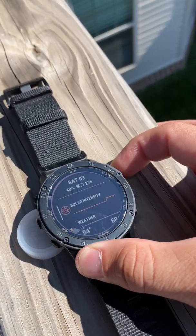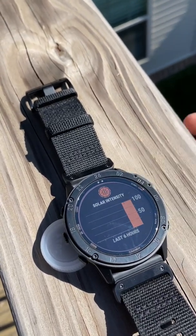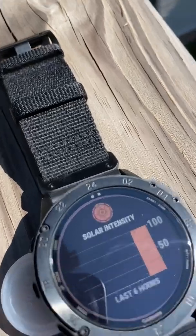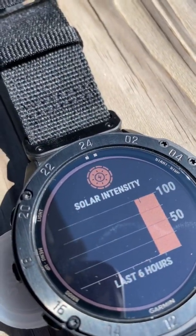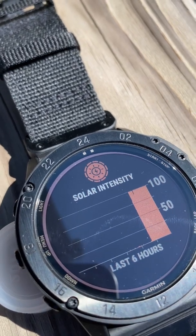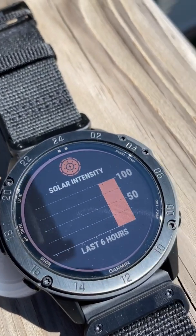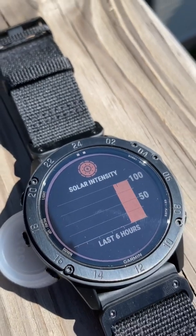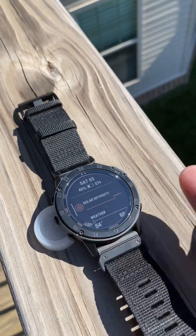As you can see, it's fully exposed and at 100% of what it can charge at, denoted by the solar ring being fully illuminated. That means it's charging at 100% of what it can handle from the sunlight. We'll check back in a little bit to see if we can get some battery progress.